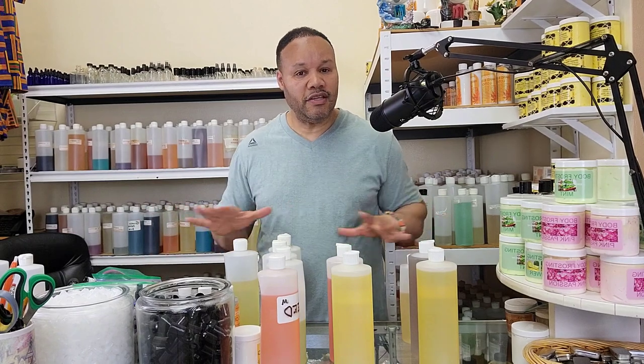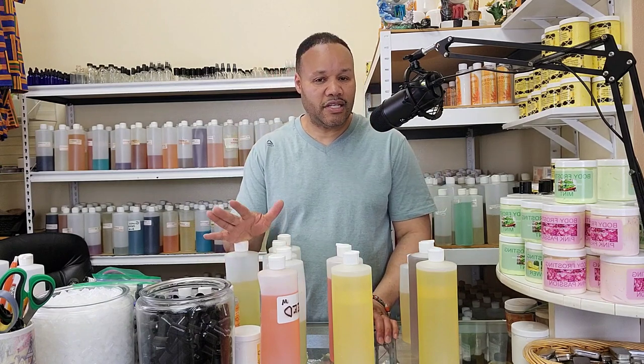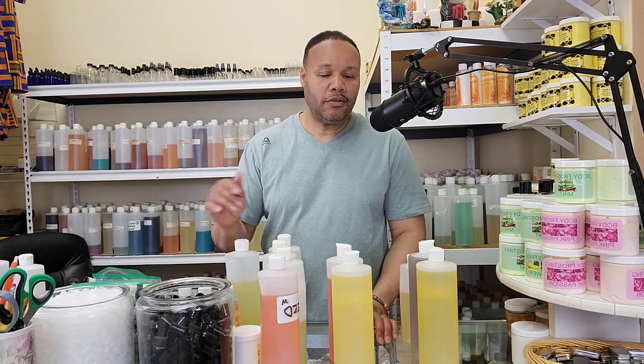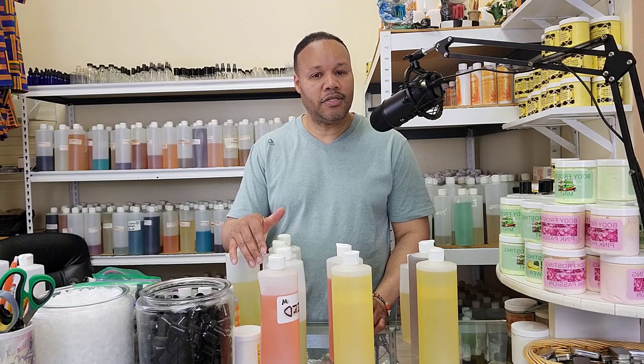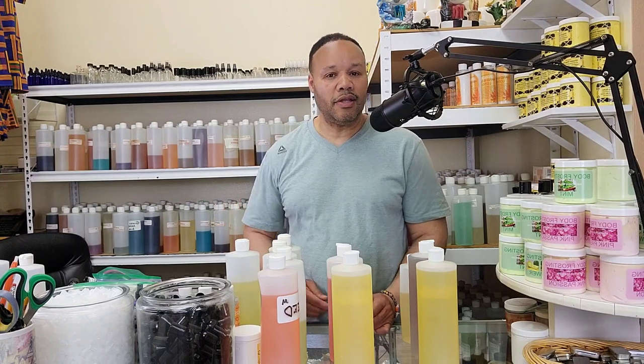If you're interested in any of these fragrances and you're here locally, please feel free to visit us at 2216 North Martin Luther King Drive, or at 1030 West Mitchell Street on the south side. On the weekends, we're at the 7 Mile Fair. Or shop with us online at birdsongsonline.com. Hope you enjoyed the video and thanks for watching.